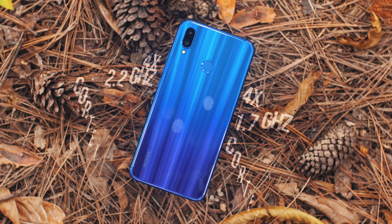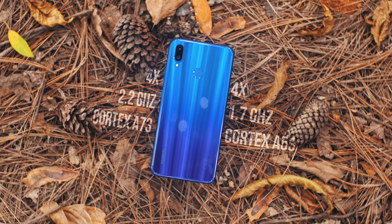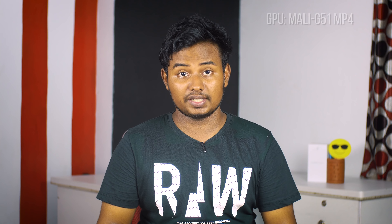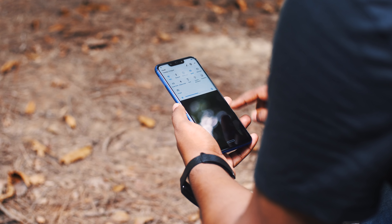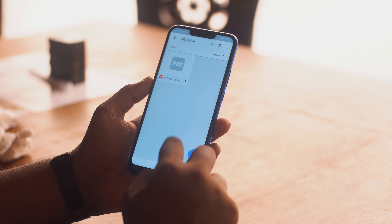Under the hood, the Nova 3i is powered by the all-new HiSilicon Kirin 710 chipset. The Kirin 710 is a step up, replacing the older Kirin 659. Benchmarks show the Kirin 710 is comparable to the Snapdragon 660 — it's very powerful. The processor features Cortex-A73 cores at 2.2GHz for performance and Cortex-A53 cores at 1.7GHz for power saving. The GPU is a Mali-G51 MP4.